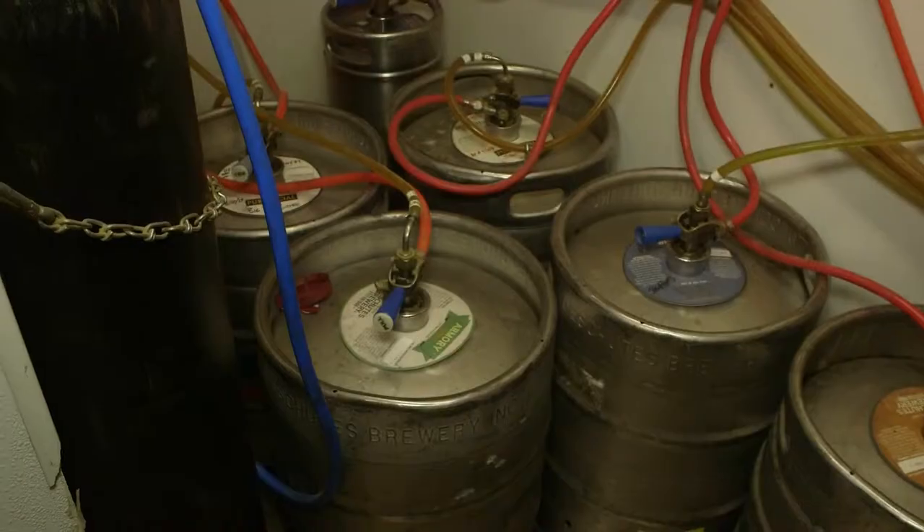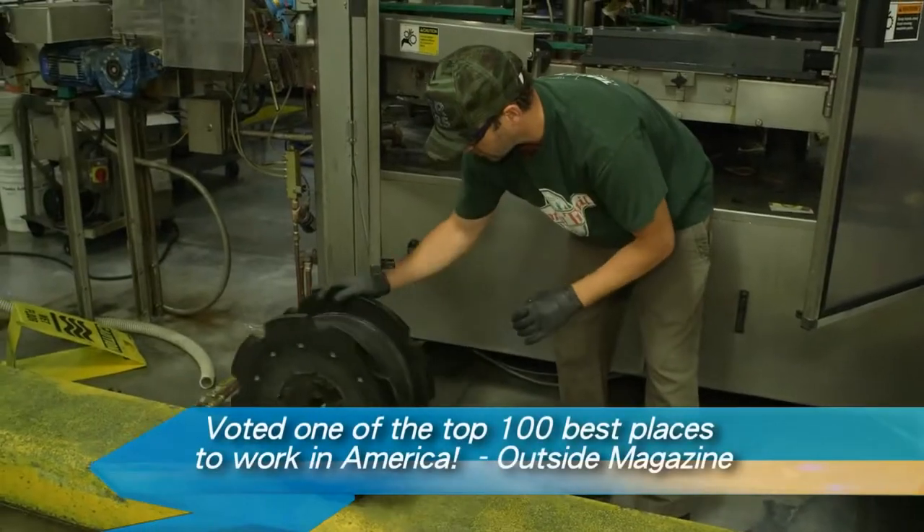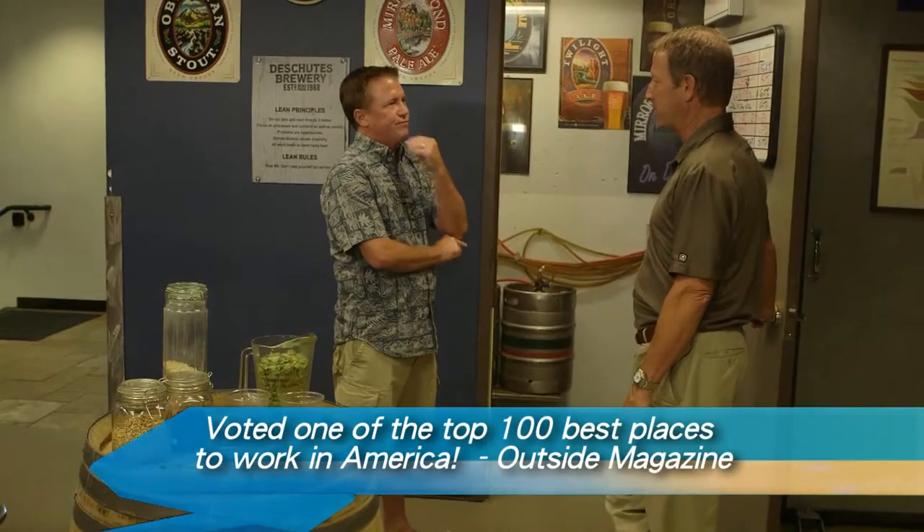This is where we come for our breaks. So everybody gets a pint or whatever after their shift? Everybody gets a shipped pint after they're finished with work.